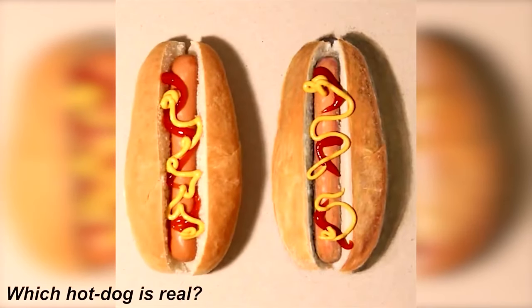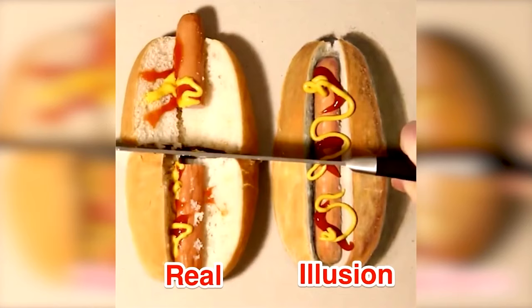We now have these two hot dogs here. One of the hot dogs is real and the other is just a drawing. Can you see which hot dog is real and which one is a drawing? Comment down below if you think it's the hot dog on the left. The real hot dog was actually the one on the left, meaning the hot dog on the right was a drawing. Did you get this correct? If so, comment down below and congrats.